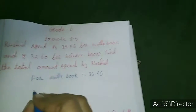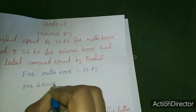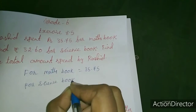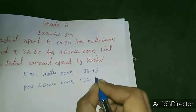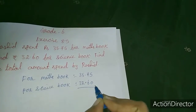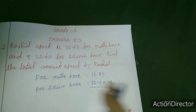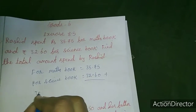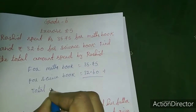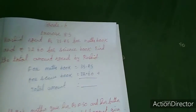Next one is the science book. For science book, 32.60. So total amount. See the digits — after the decimal point there are 2 digits here and 2 digits here. No need to equalize this. Total amount they are asking, so we want to add. Total amount equals — you have to add and write the answer.